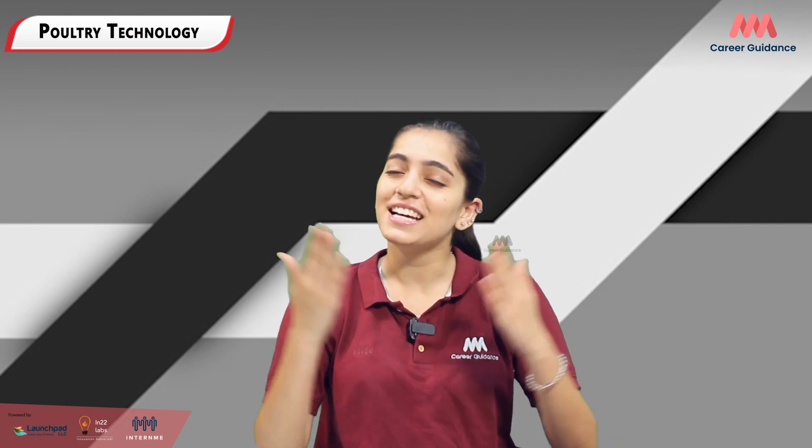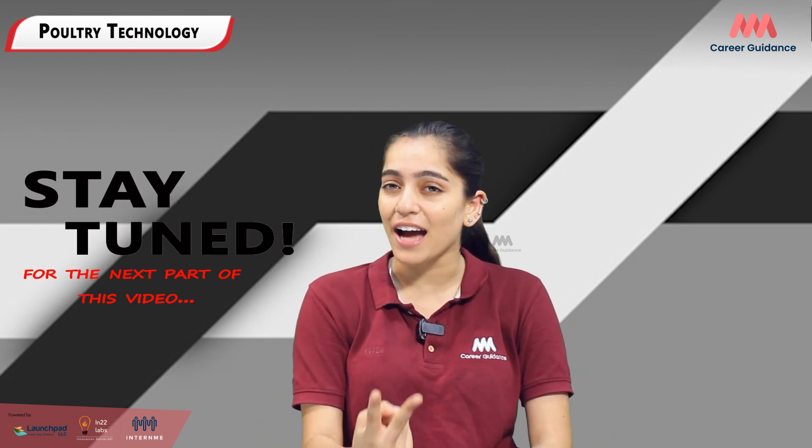So are you ready to use science and technology to shape the future of the poultry industry? Your exciting career in poultry technology is waiting for you — start your journey today. For more information, watch our second part on the same topic. Do like and share the video with your friends and family. Thank you for watching — keep watching Triple M Career Guidance.